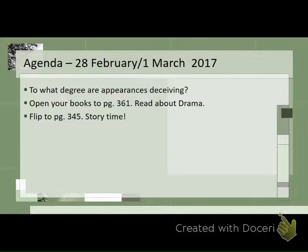Our agenda is pretty simple. To what degree are appearances deceiving? We opened the books up to page 361 and read about drama, then went back to 345. We didn't quite have time for story time today — basically we just discussed what drama was. We're going to start our next story, which is Prince and the Pauper. We're giving a preview of it today, but we'll probably get to it next week. That completes the lesson of the day.